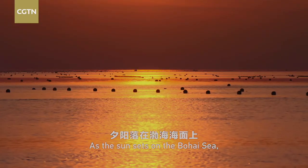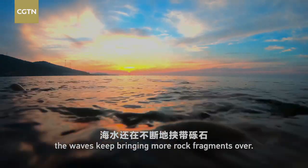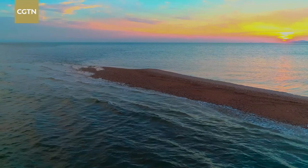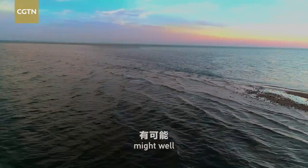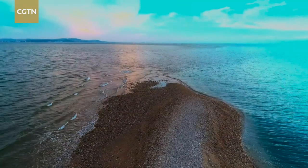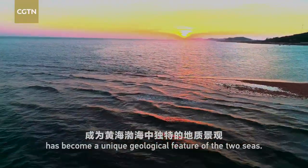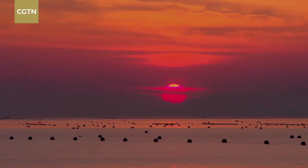As the sun sets on the Bohai Sea, the waves keep bringing more rock fragments over. In the remote future, the continuing expansion of the ridge might well link up with the ridge of the next island. This natural boundary has become a unique geological feature of the two seas.